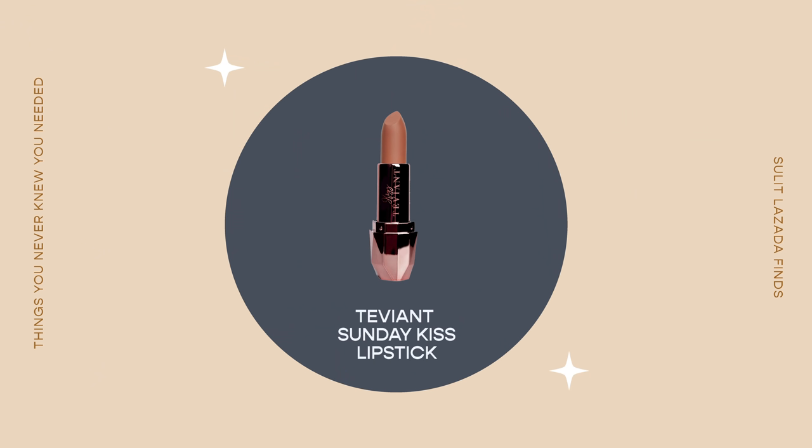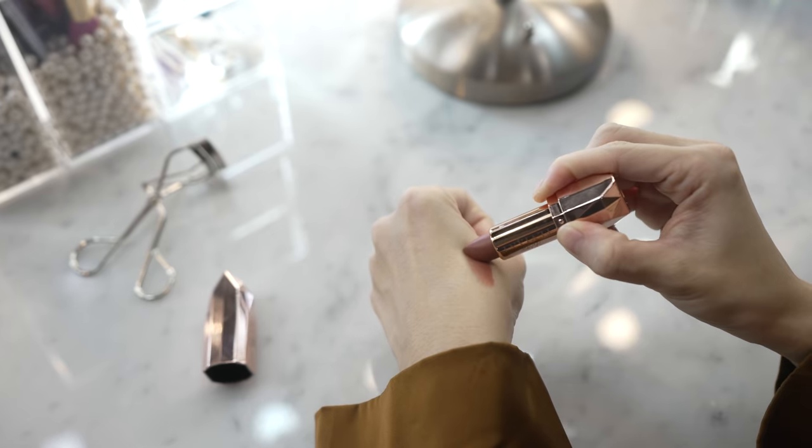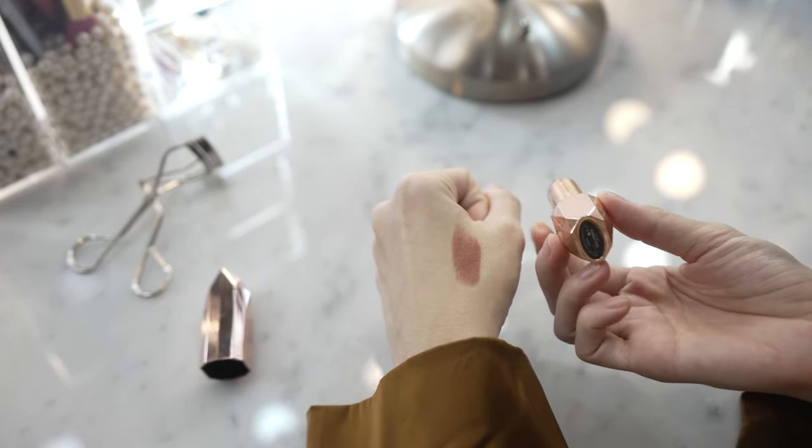If you're not a fan of lip tints, you can also try the Teviant Sunday Kiss lipstick — my collaboration with Teviant. To me, it's the perfect nude for all skin types, and I'm really proud of it. I still gift it to all my friends and they always say the color is beautiful. The quality of Teviant is really good — made with vitamin E and hydrating ingredients, so it's a matte lipstick that doesn't dry out your lips. The color is absolutely flattering and would definitely be one of my staples.